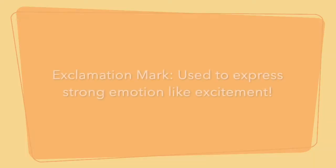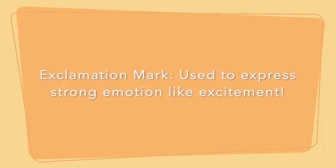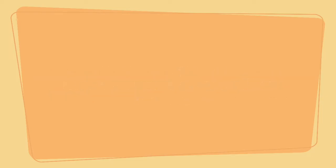So scholars, today the first punctuation mark that we're going to be talking about is an exclamation mark. Do you know what an exclamation mark is?